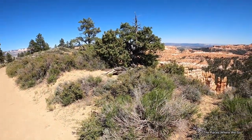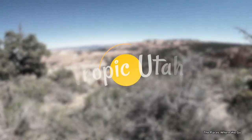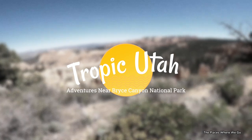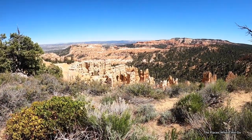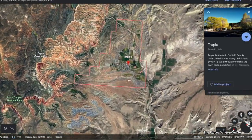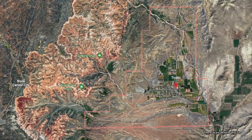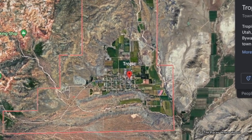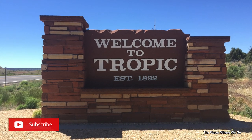Bryce Canyon National Park may be on your list of things to do if you love national parks and the outdoors. Today we're going to take you to a small town called Tropic, Utah. If you keep heading on the road away from the National Park entrance, within a few minutes you'll come across this very small town, and it has a history.